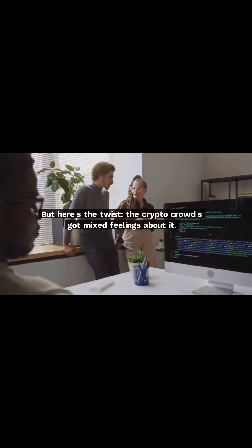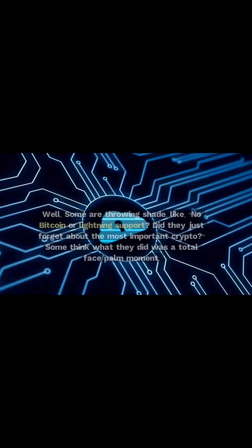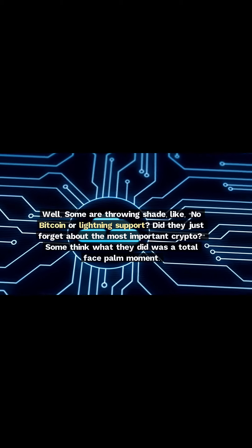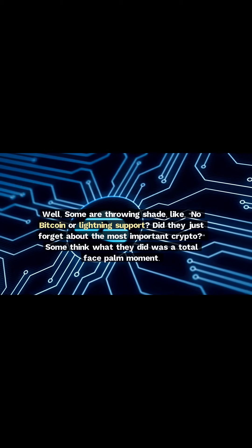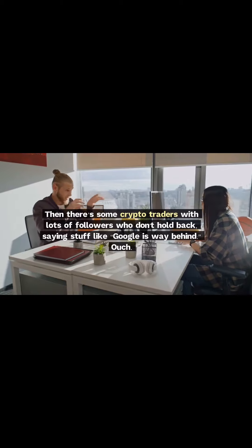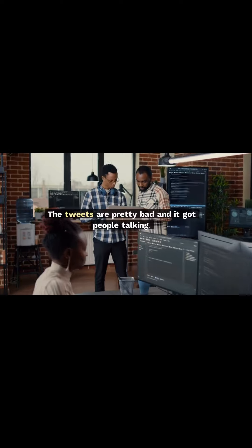But here's the twist — the crypto crowd's got mixed feelings about it. Some are throwing shade, like no Bitcoin or Lightning support. Did they just forget about the most important crypto? Some think what they did was a total facepalm moment. Then there's some crypto traders with lots of followers who don't hold back, saying stuff like Google is way behind. The tweets are pretty bad and it got people talking.